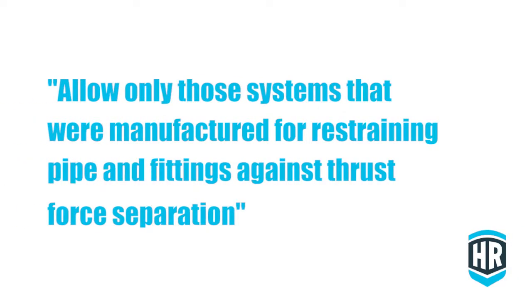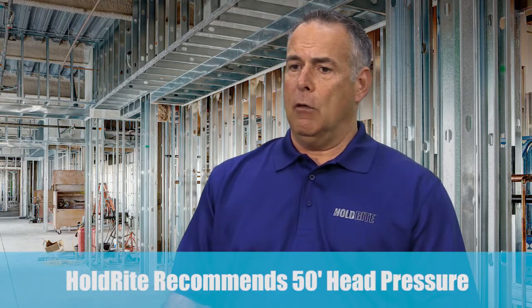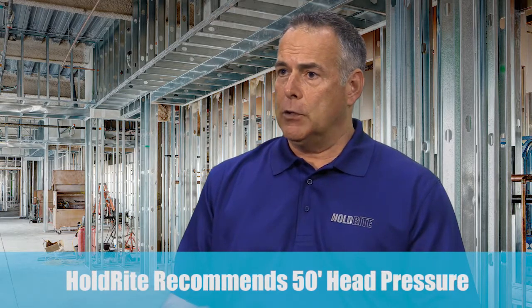There's a way around that, and that's to put a performance standard in place of a manufacturer's name or product number. In that example, we would recommend that the engineer allow only those systems manufactured for the specific purpose of restraining pipe and fittings against thrust force separation, and set a requirement — we recommend 50 feet ahead. If the installer were to search that language, they would find the Holdright 117 show up within the first page of Google search results. So we're comfortable that even with non-proprietary language, installers will find our product.